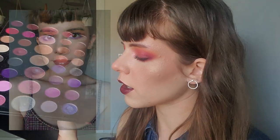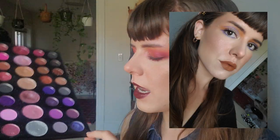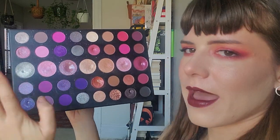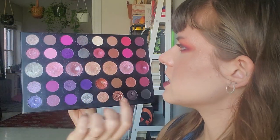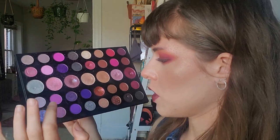I hit pan on Perry Twinkle after 17 uses. I think I hit pan so fast because I had to build this shadow up quite a bit for the looks I wanted, and several times it was the predominant shadow. I also did one liner experiment which helped. My initial opinion was that it made my eyes look bruised, but I've actually come to really love it. I'm really excited about hitting pan on Perry Twinkle.